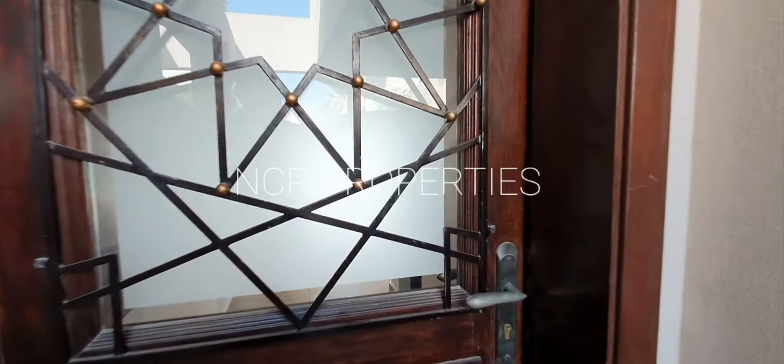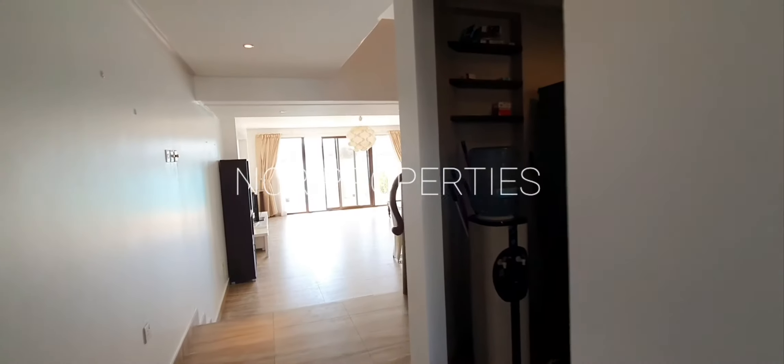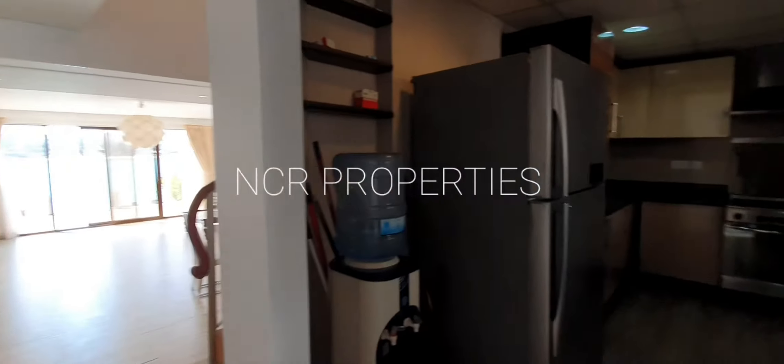Hello, good day. This is Sean with NCR Properties. Here I have for you a four bedroom, six bathroom, plus maid's room, three-story townhouse villa in Elmage Islands.